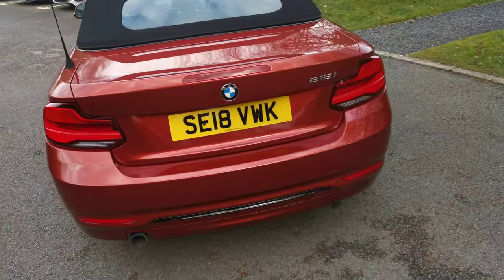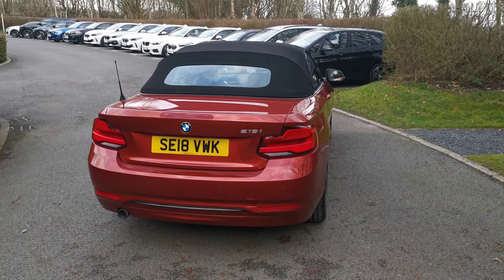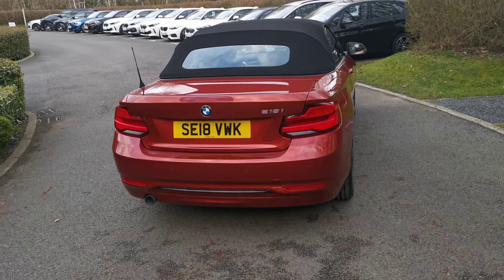This is the 218i, so that's the 1.5 three-cylinder turbocharged petrol engine — a fantastic little engine. A lot of people don't realise the size of the engine when they're actually driving it.